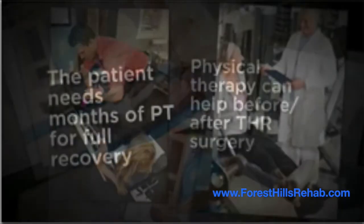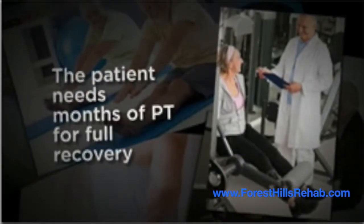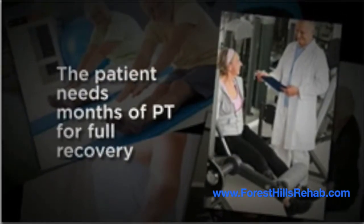After a brief period of hospitalization, the patient may need several weeks, potentially months, of physical therapy to achieve full recovery.